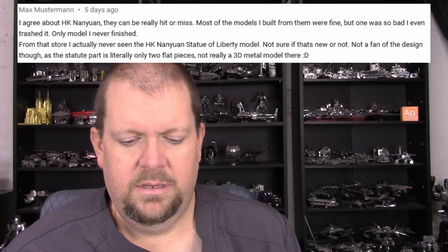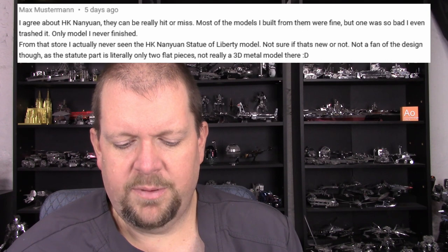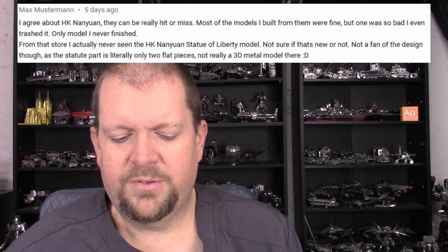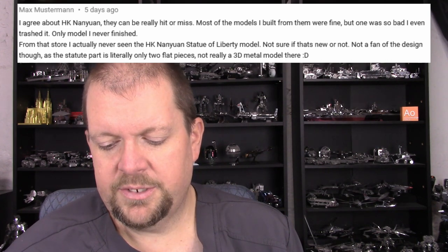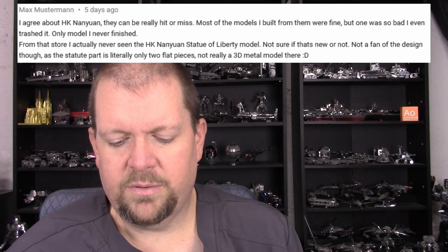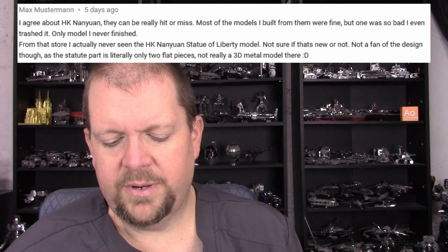Max Musterman: 'I agree about HK91 — they can be really hit or miss. Most of the models I built from them were fine, but one was so bad I even trashed it. Only model I have never finished. I've never actually seen the HK91 Statue of Liberty model. Not sure if that's new or not. Not a fan of the design though, as the statue part is literally only two flat pieces — not really a 3D metal model there.' I want to say the Beretta I did was an HK91 model and that was just downright terrible. Very hit and miss.